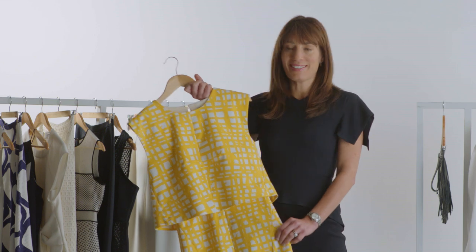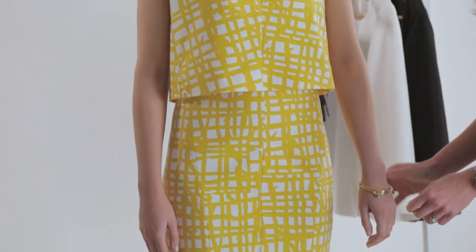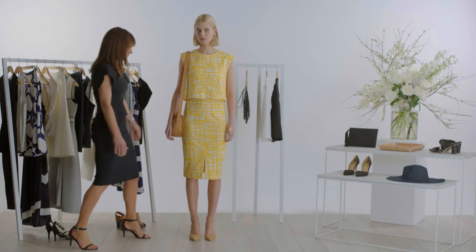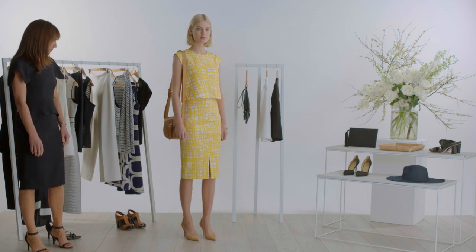My pick for Oaks Day is this glamorous dress in a pop of spring colour. The yellow and white graphic check is fresh and bold, and the crop shape of the top is balanced out by the fitted length of the skirt. It feels modern and fashion forward for trackside race days.